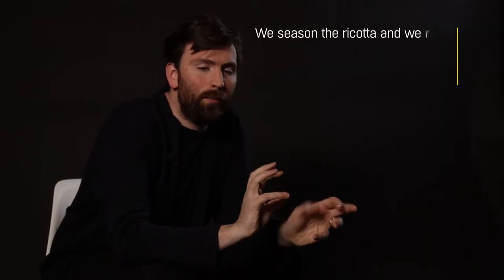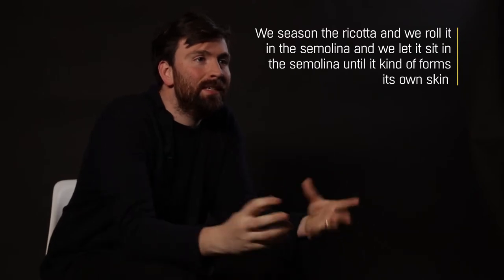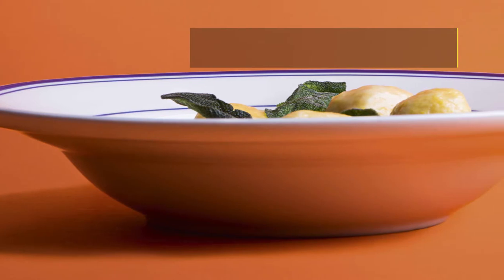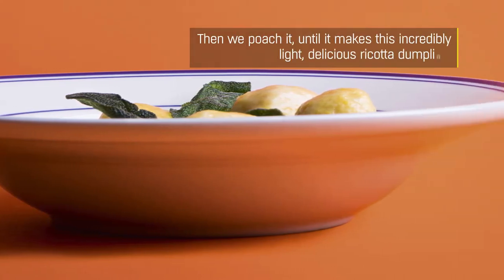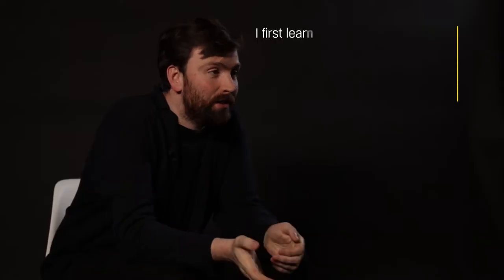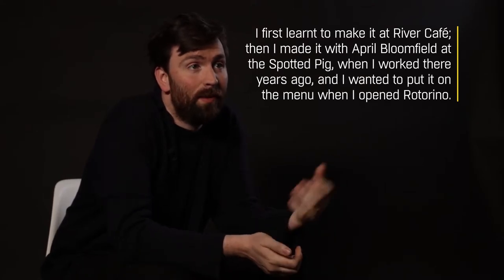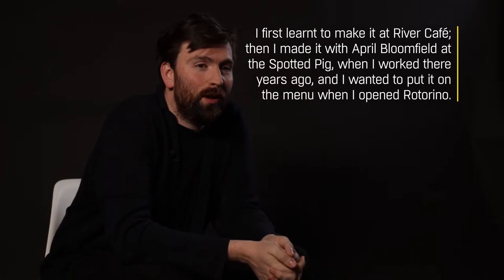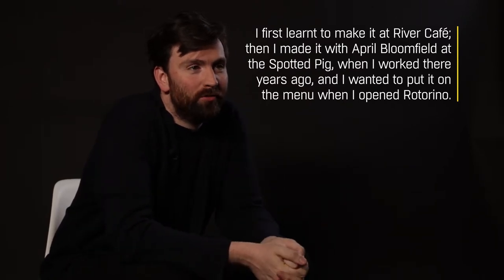We season it and then we roll it in semolina and we let it sit in the semolina until it kind of forms its own skin, and then we poach it, so it makes this incredibly light, delicious ricotta dumpling. I first learned to make it at River Cafe and then I made it with April Bloomfield at Spotted Pig when I worked there years ago, and I wanted to put it on the menu when I opened at Rotorino.